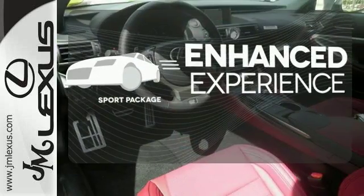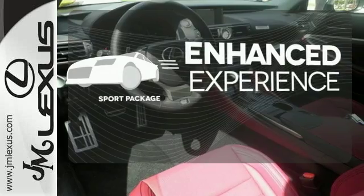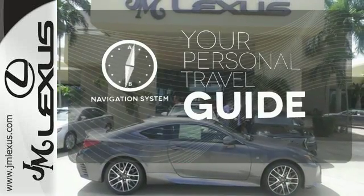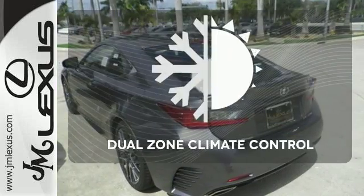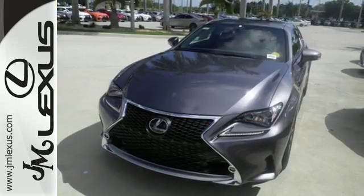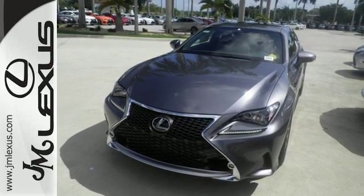Drivability and functionality is enhanced with the included sport package. It comes with a navigation system to easily guide you to your destination. Dual-zone climate control lets you and your passenger pick a personal temperature. Experience a drive that will stimulate your every sense.